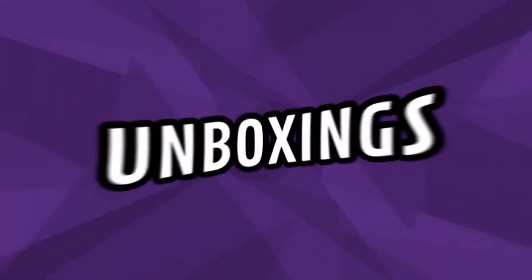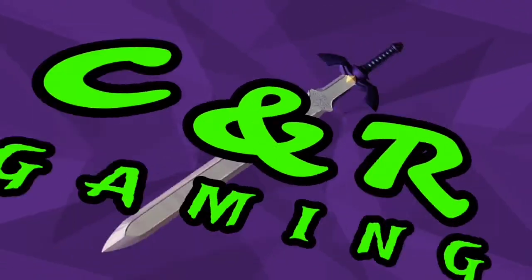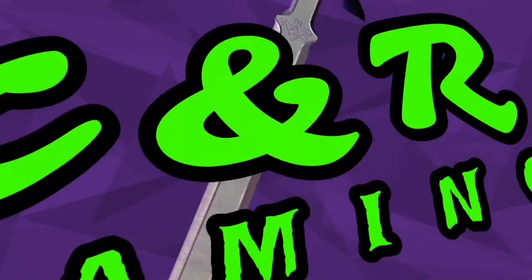Hi, my name is Ryan with CNR Gaming and today we're doing our December unboxing of Retro Game Treasure. This is our seventh unboxing — it's a monthly subscription service where they send you three to five games a month. I'll put the link in the description so if you're interested you can definitely look that up.